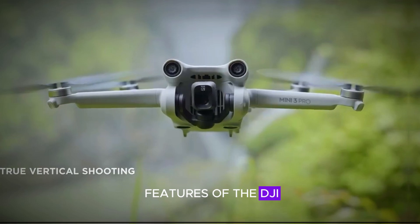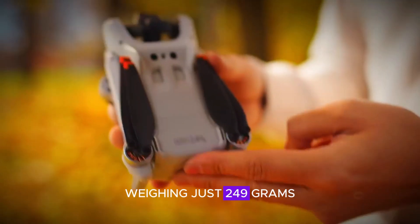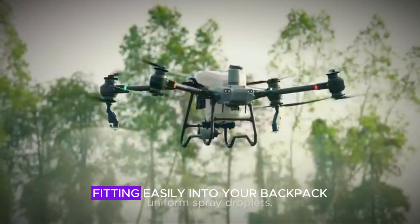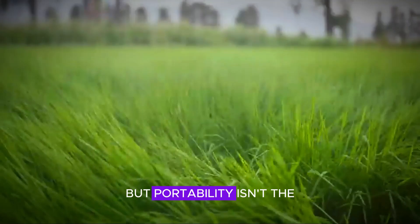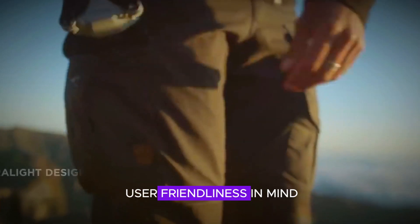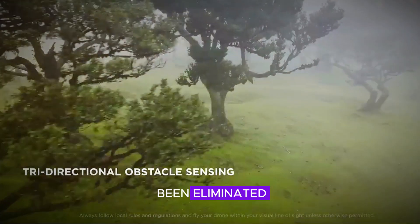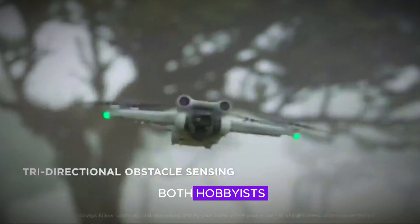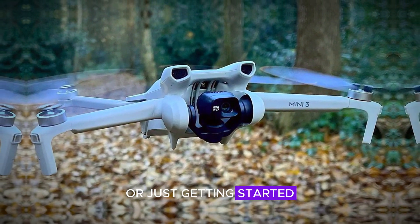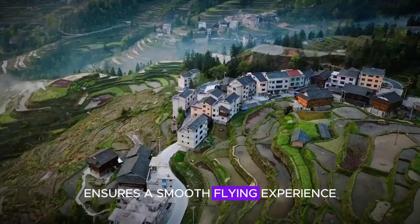One of the standout features of the DJI Mini 5 Pro is its ultra-portable design. Weighing just 249 grams, this drone is perfect for on-the-go adventures, fitting easily into your backpack. It's also designed with user-friendliness in mind — complicated menus and flight systems have been eliminated, making it accessible for both hobbyists and professionals alike. Whether you're a seasoned drone pilot or just getting started, the Mini 5 Pro's intuitive design ensures a smooth flying experience.